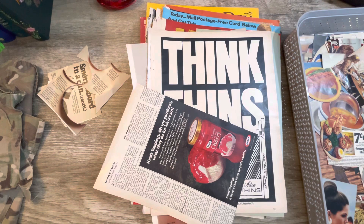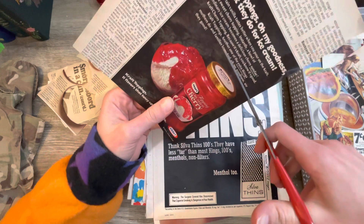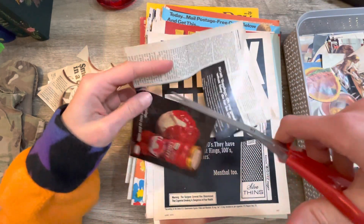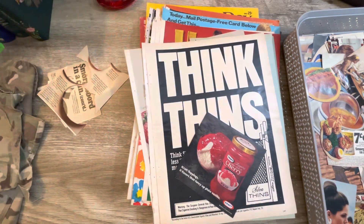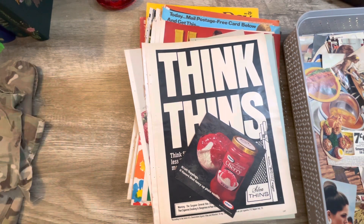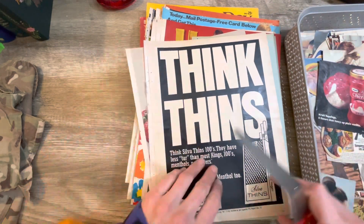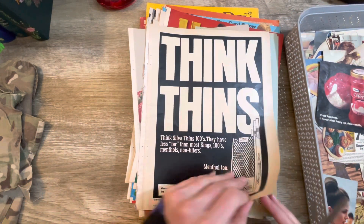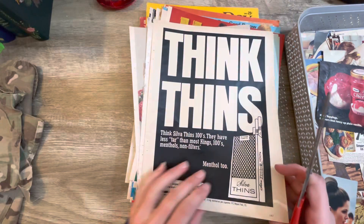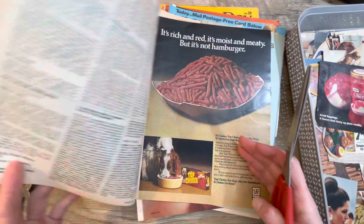Us crafters, we can blame the world for all of the stuff that we have in our houses. We should all vote on that — make it unanimous. We can no longer blame ourselves for our craft hoarding; we just have to blame the world for that. See, this is when they also still had an advertisement for cigarettes in magazines too — oh, that's interesting.